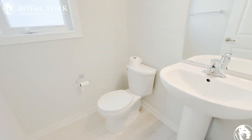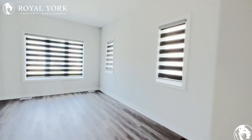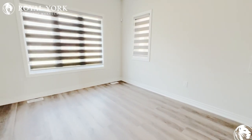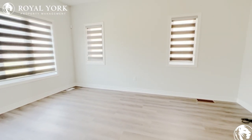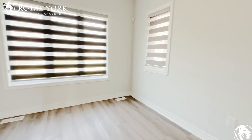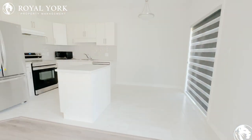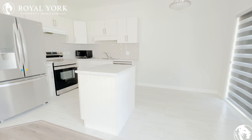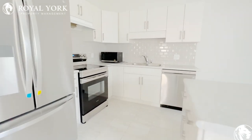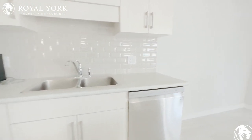Here you will find the downstairs powder room, and here you will find the living room slash family room area. The blinds here are very nice for extra privacy. And here you will see the open concept kitchen slash dining room area, with stainless steel appliances, dishwasher, microwave, and upgraded backsplash.